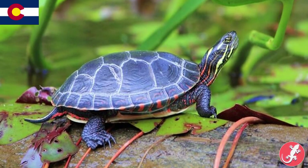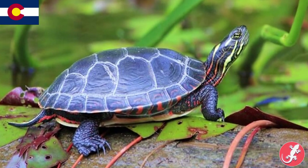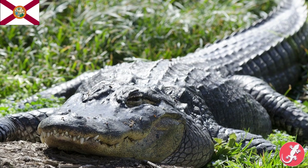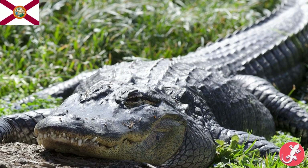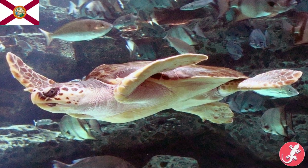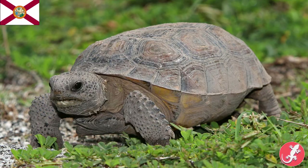Colorado's is the painted turtle, which in my opinion is one of nature's most beautiful turtles. It's famous for its stripe patterns. Florida is weird because it's the only state that has three state reptiles. The primary is the American alligator, of course. Their saltwater reptile is the loggerhead sea turtle, and their state tortoise is the gopher tortoise.